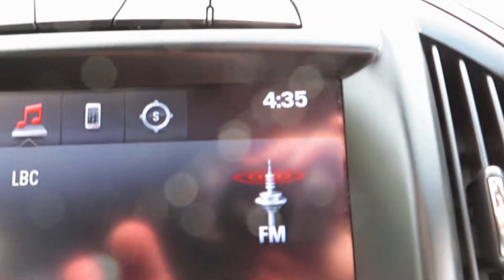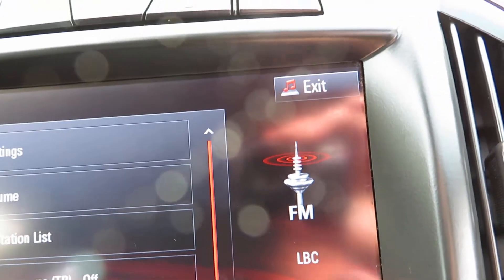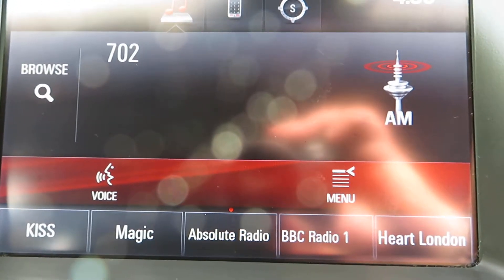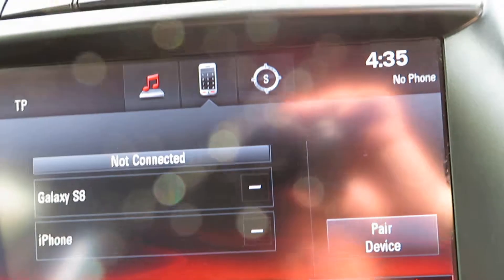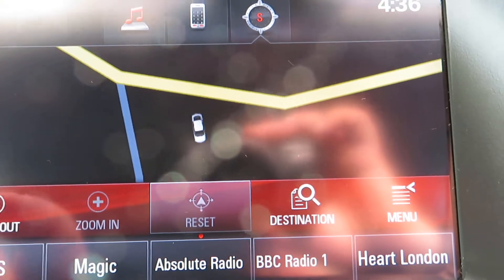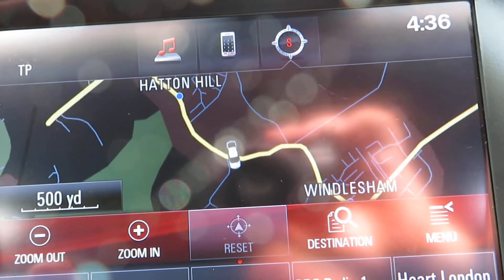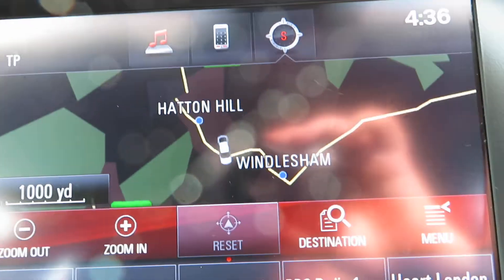So this is the radio — it's FM, you've got all the stations. DAB, AM, FM. At the top you can see you've got Bluetooth, so your telephone's there. You've got your sat-nav. There we go — zooming out, you can see we're in Windlesham, just off between the A30 and the M3, just by junction three of the M3.